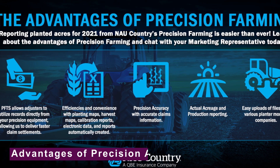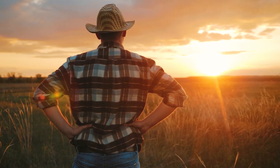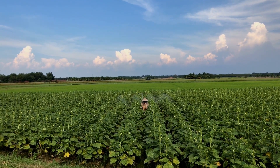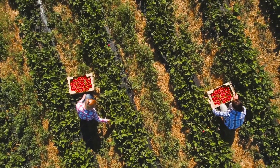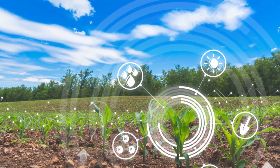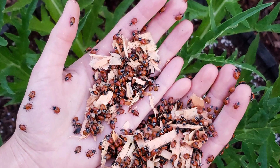By using precision agriculture technologies and practices, farmers can target their inputs — such as seeds, fertilizers, and pesticides — to specific areas of the field that need them most, rather than applying them uniformly across the entire field. This targeted approach can help farmers save on inputs, as well as increase crop yield and quality. In addition, precision agriculture technologies can help farmers monitor and manage their crops more effectively, allowing them to respond to potential problems such as pests or diseases more quickly and effectively.